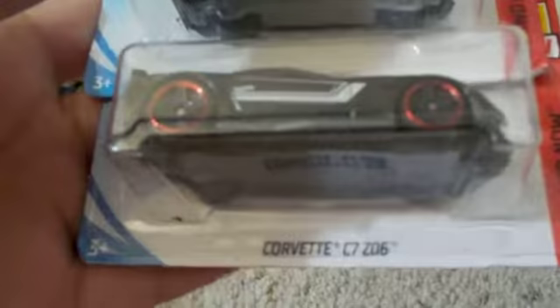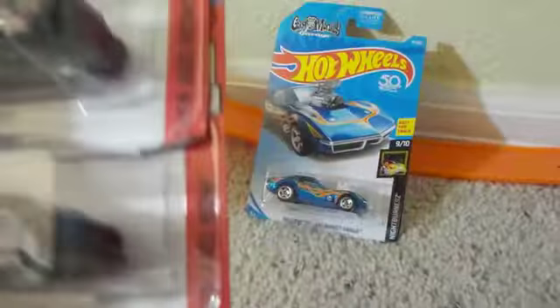Two of them are from the Then and Now series — the '55 Corvette and the C7 Z06. Both looking really good because they both have the same look. Then we have the Gas Monkey Garage. Let's open these things up. First off, we're going to open up the Gas Monkey.